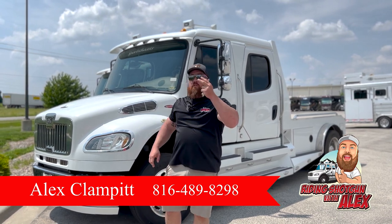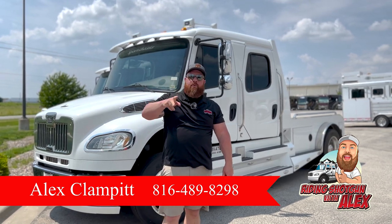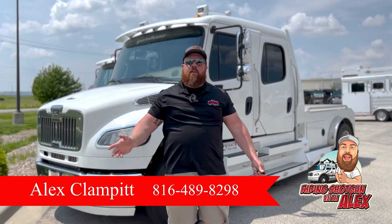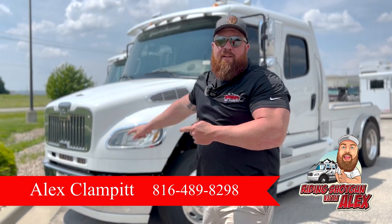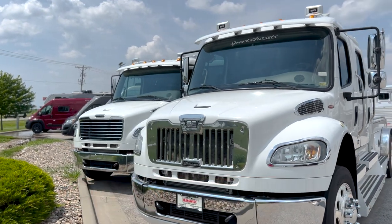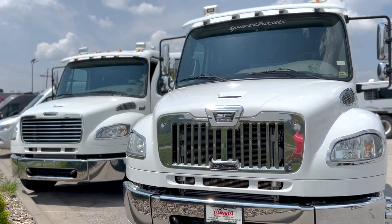We've got three solid options for used trucks. If new is not your thing, or the cabin chassis — you want something a little more dressed up than the cabin chassis — I've got a 2013 Sport Chassis right here, and I've got a 2018 Western Hauler right around the corner. Both of them super clean trucks, fully serviced, ready to go. We'll throw it back into detail for you before it goes down the road.